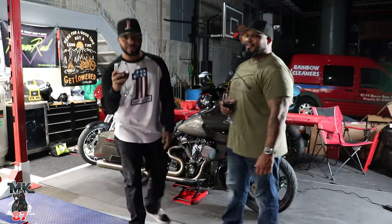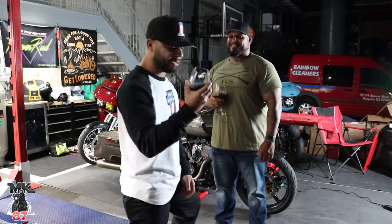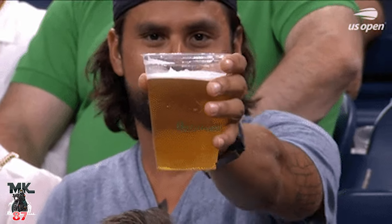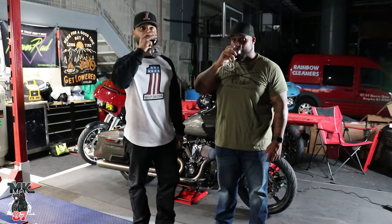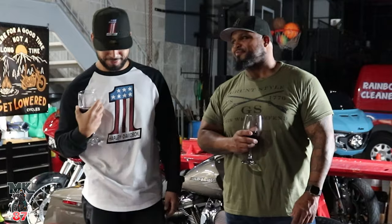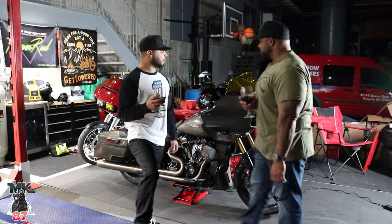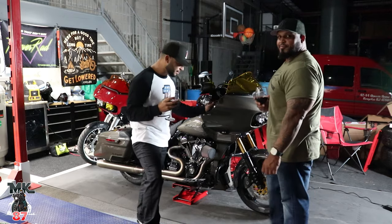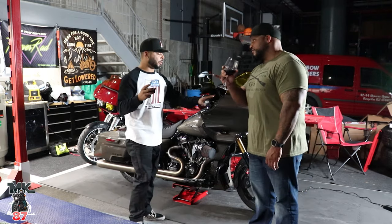This might actually be the bougiest video I've ever done. Yeah, I said bougie, because usually in my garage we film and we drink beers. This one is a Cabernet Sauvignon, the other one is a Pinot Noir — enticing. When we're talking about a beast like this, you have to sip on this. This is why we are sipping on wine today.